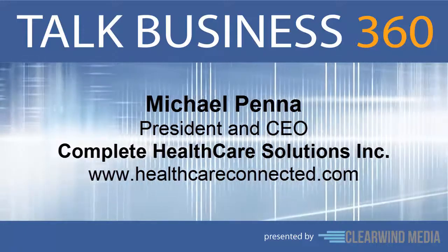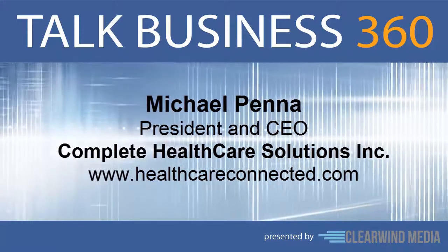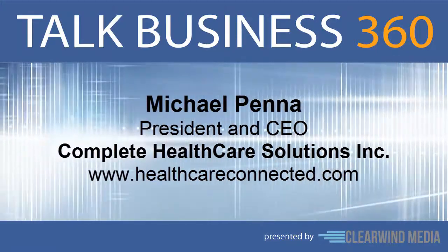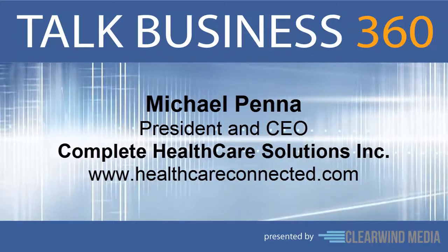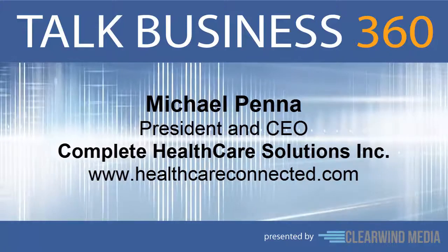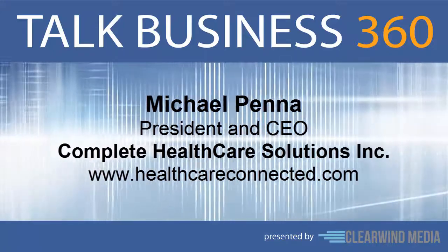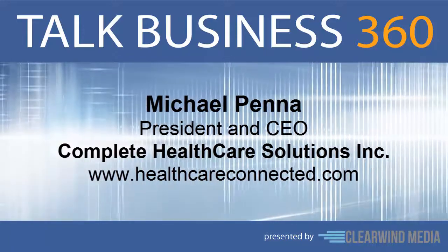If you're a doctor running a private practice, using the word busy to describe your day would be an understatement. When your days are filled with the demands of patient care and running your busy office, wouldn't it be nice to have a streamlined solution for everything else? That's the idea behind Complete Healthcare Solutions. And here to tell us more about it is President and CEO Michael Penna.